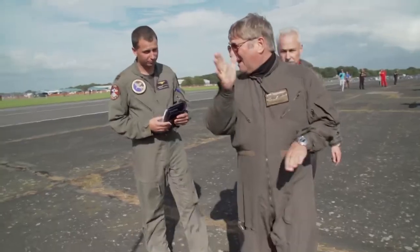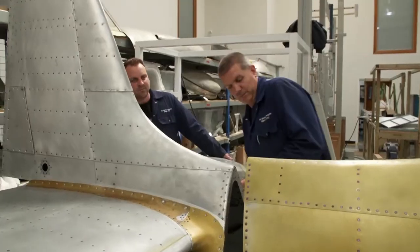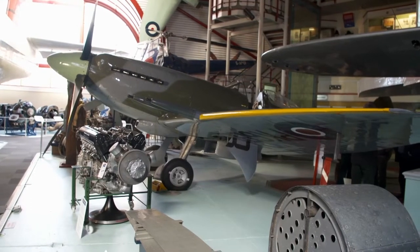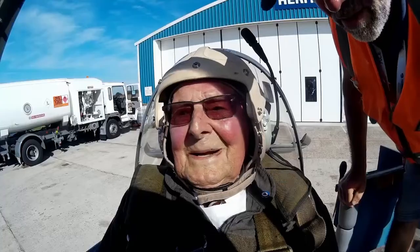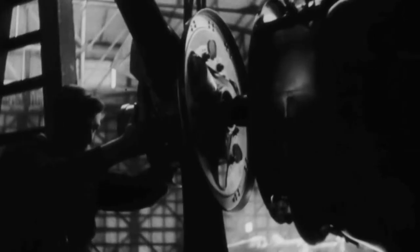Over the course of nine months, we'll be following this small team of engineers as they rebuild Spitfires, explore their history, and give veterans another chance to fly. They'll be using many of the same plans, tools and methods as their 1940s counterparts.